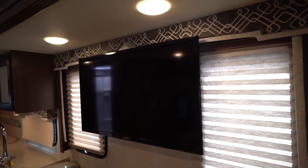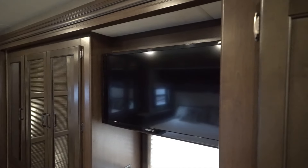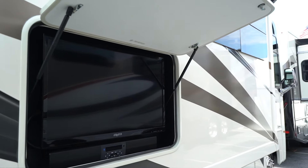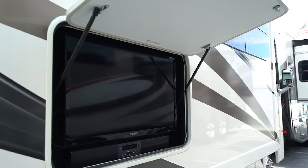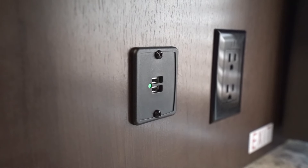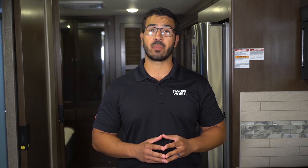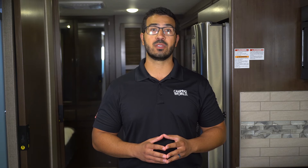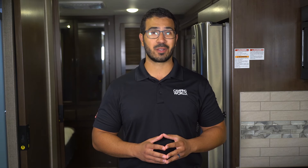When it comes to entertainment, each Hurricane has a 40-inch LED TV in the living area, a 32-inch in the bedroom, plus a 32-inch LED TV on the exterior complete with swivel bracket, sound bar, and radio. You'll also find plenty of USB charging ports in the main living area and the bedroom. Whether you are a camping couple or have a large camping family, the Hurricane Series is worth a closer look for those seeking adventures in a Class A motorhome.